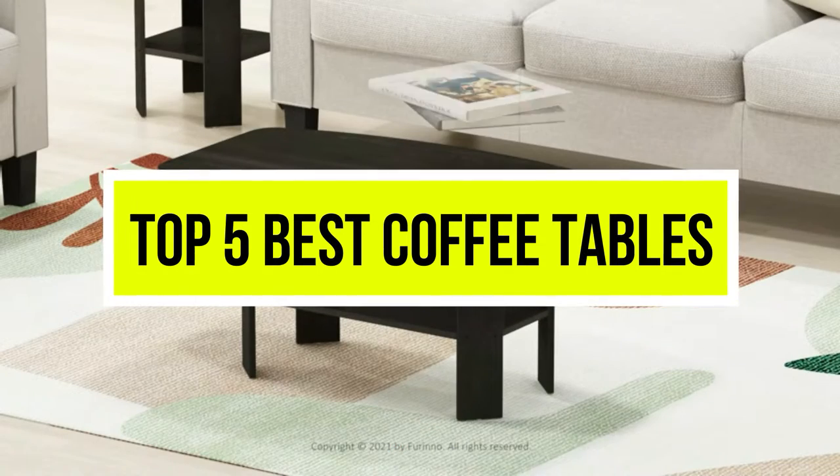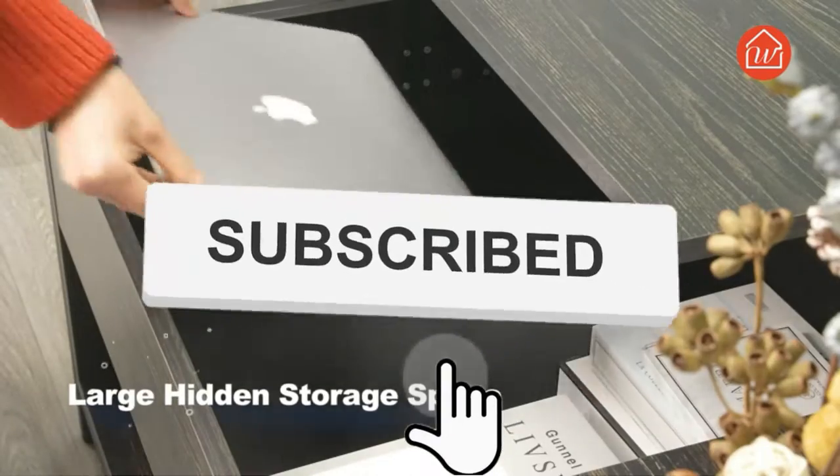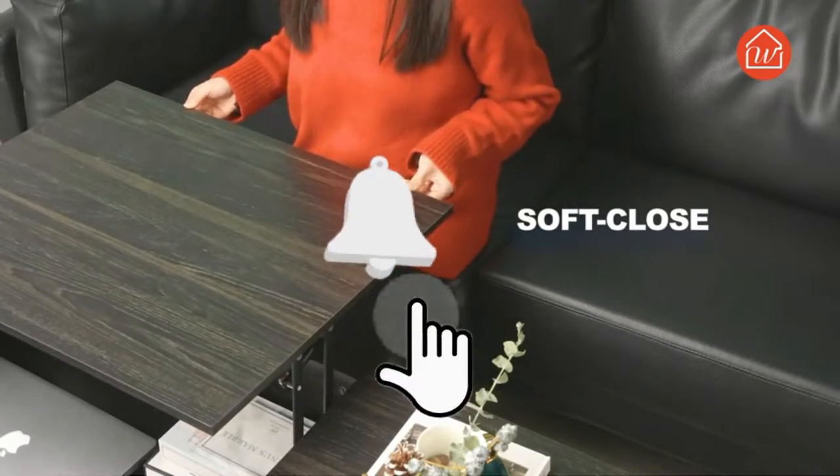Hello viewers, welcome to another great video for the top 5 best coffee tables right now. Subscribe to the channel if you're new, and turn on notifications so that you never miss a new video.